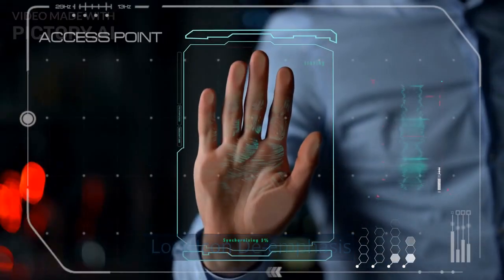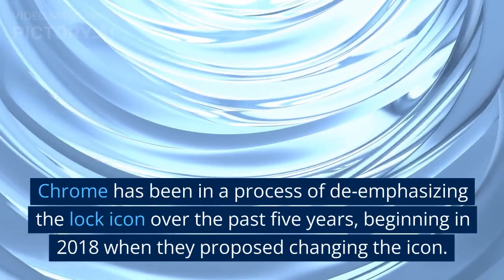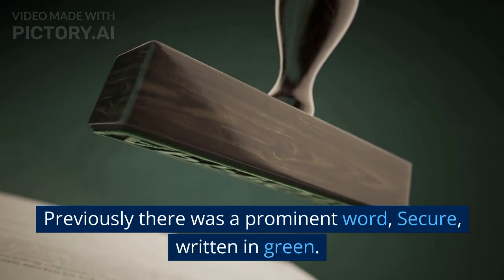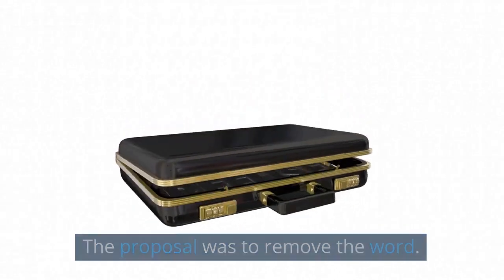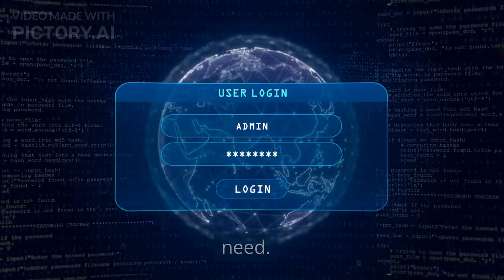Chrome has been in a process of de-emphasizing the lock icon over the past five years, beginning in 2018 when they proposed changing the icon. Previously, there was a prominent word, "secure," written in green. The proposal was to remove the word. Removing the lock icon can be seen as part of the natural evolution of the web and what users need.